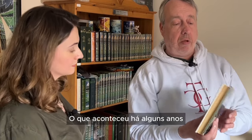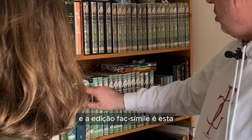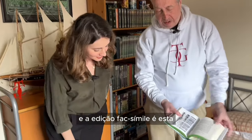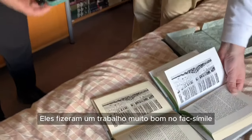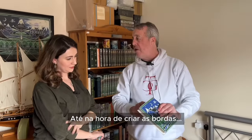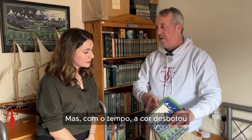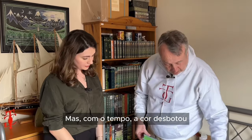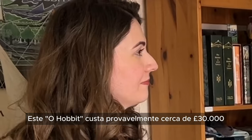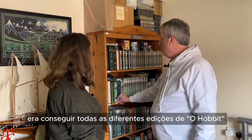A few years ago, HarperCollins decided to make a facsimile edition of this, and the facsimile edition is exactly the same — they've done a very good job on that, even putting in the stain on the top. So it was green originally, and you can see it was green, but it's faded over time. This Hobbit is probably worth about £30,000.